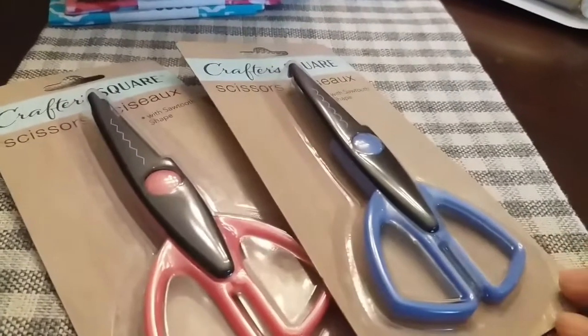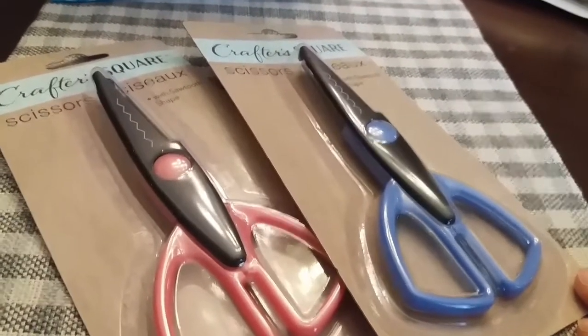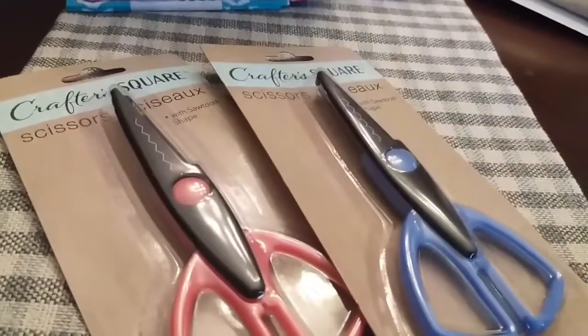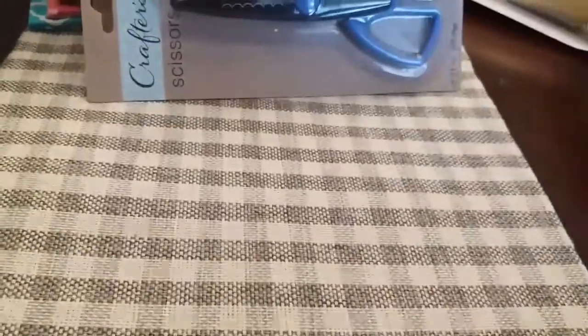You would get two packs of these scissors right here. These are really, really nice. I actually have a ton of these that I purchased from the yard sale last year, so I purposely bought these for the giveaway.